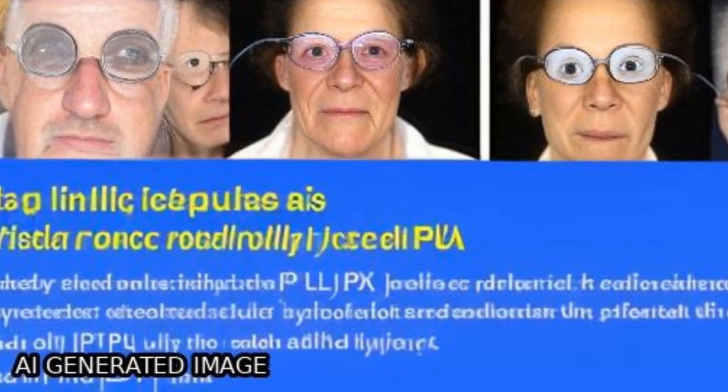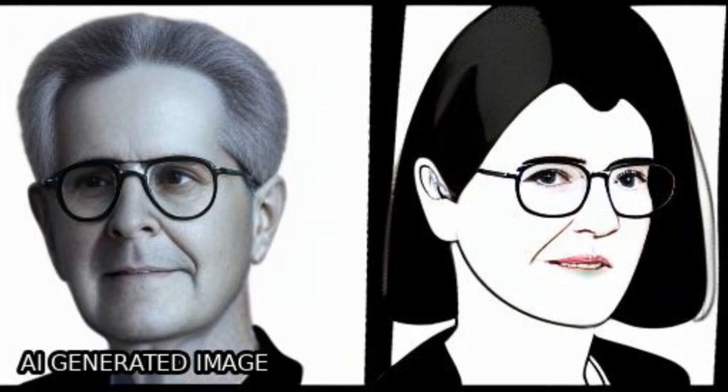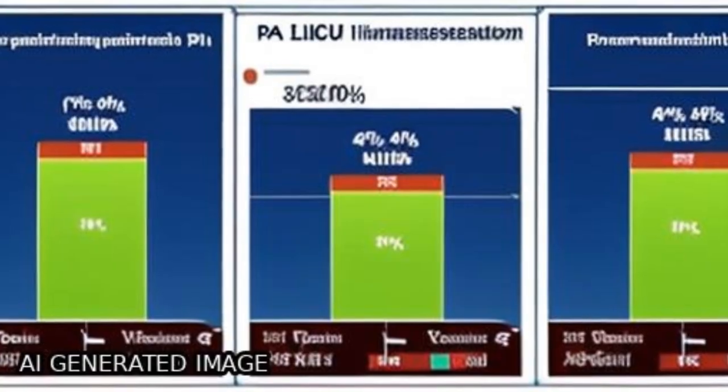Though there was improvement of modified cutaneous lupus erythematosus disease area and severity index (MCLASI) in the laser group, the significant difference was not observed.